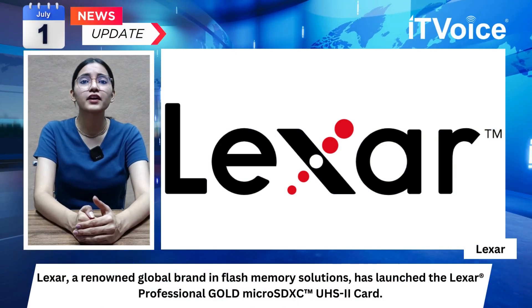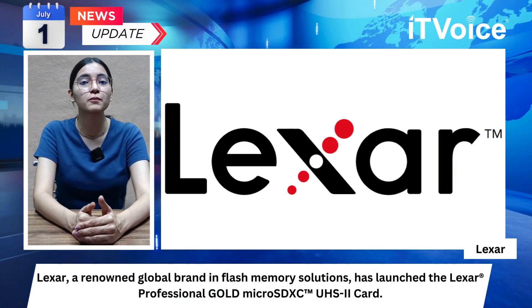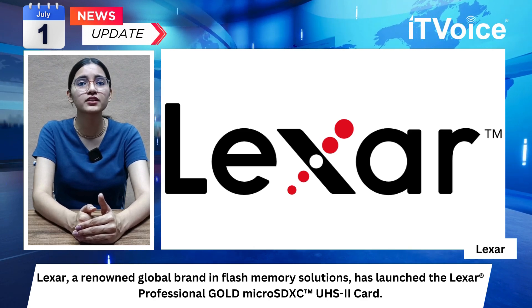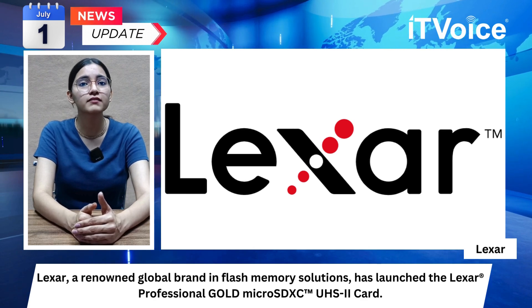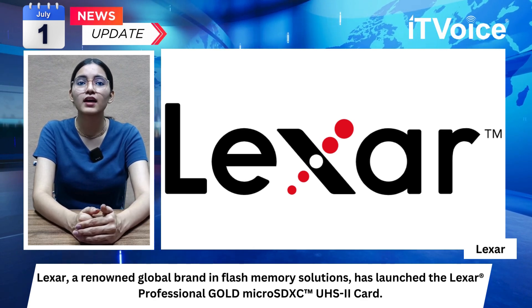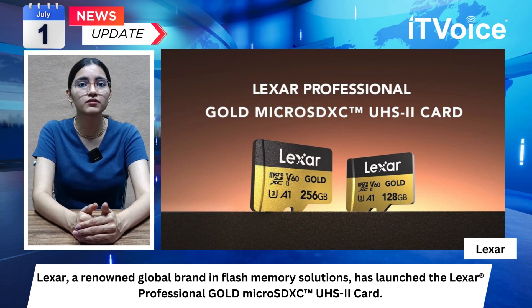Lexar, a renowned global brand in flash memory solutions, has launched the Lexar Professional Gold microSDXC UHS-II card. This product is tailored to meet the intensive needs of drone operators, action photographers, and UHS-II portable gaming enthusiasts.